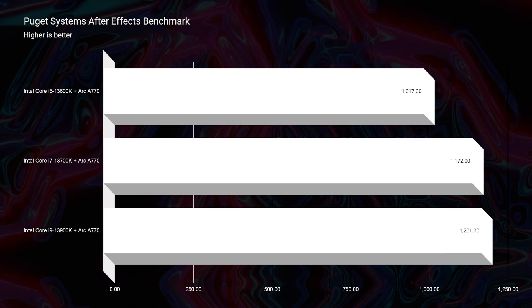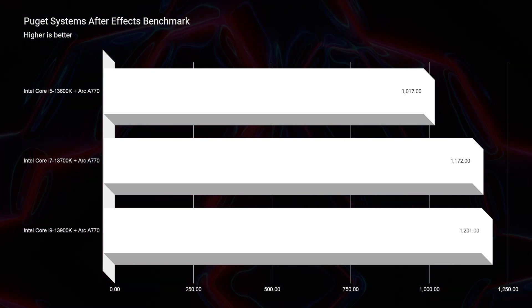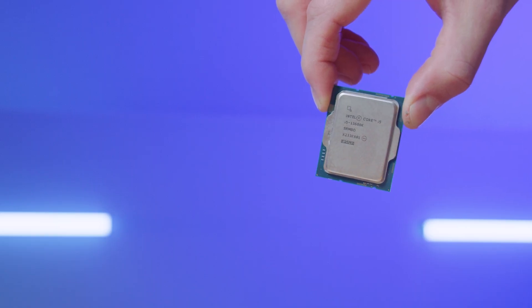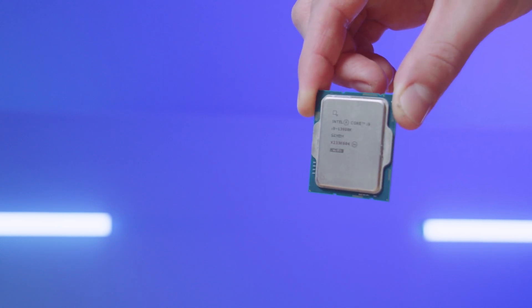As I mentioned in the Intel Arc A770 video, while other brands are jacking up prices and creating confusing product lineups that could ultimately lead consumers to pay more than they actually need, Intel is making an easier-to-follow CPU lineup with their latest 13th-gen desktop CPUs.